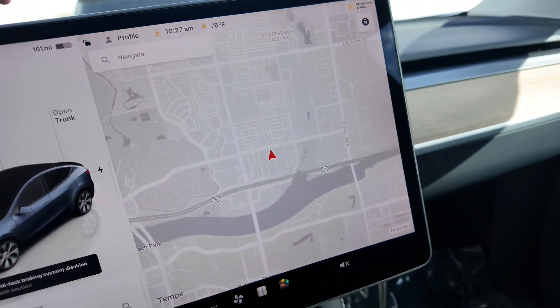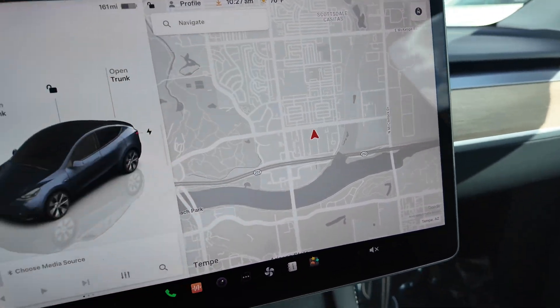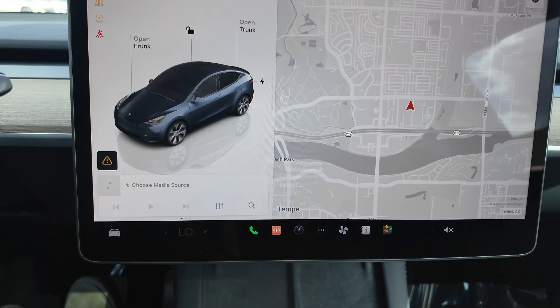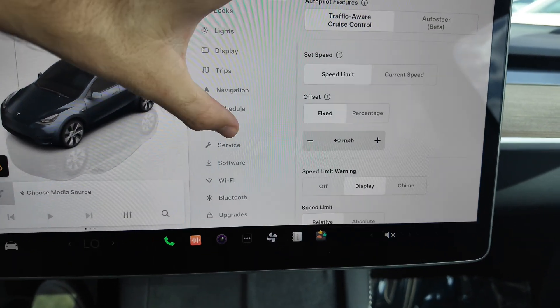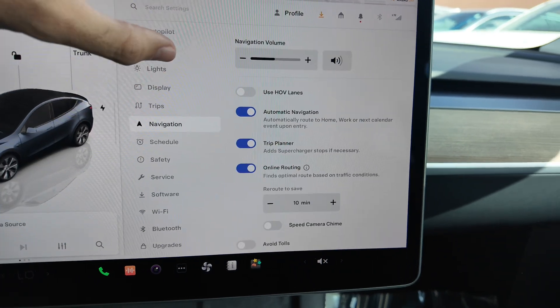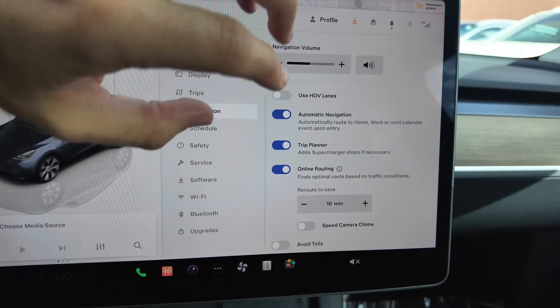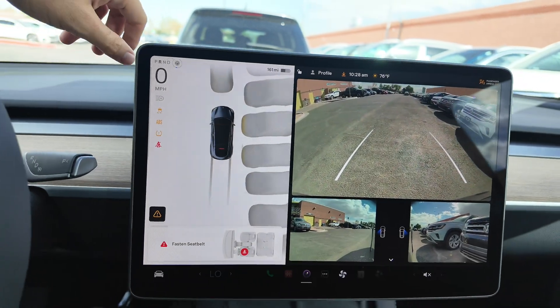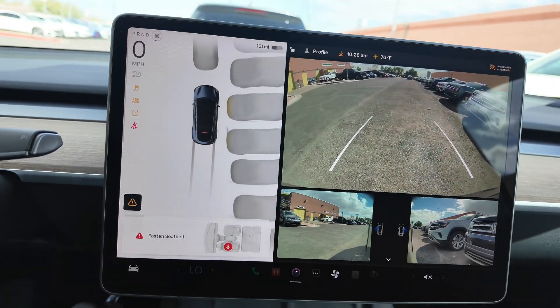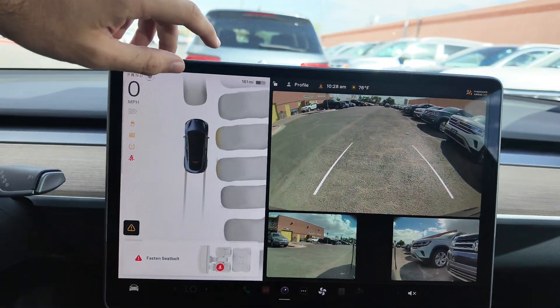Up here we have navigation to the right and all of our vehicle controls right there — charging, autopilot, and you can go through all the safety features, which are fantastic on these vehicles. Navigation, Bluetooth, Wi-Fi, all that good stuff. The rear-view camera, 360-degree view cameras, and the sensors — everything is just phenomenal in how this thing works. It's just so superior compared to any vehicle on the market.